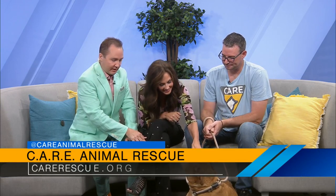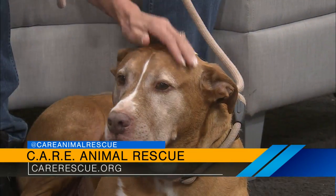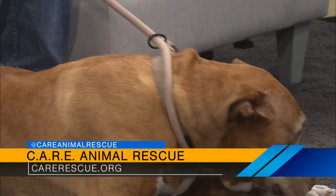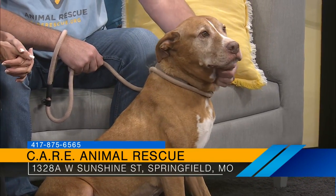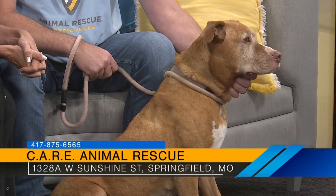So Rob, if somebody wants Max — and how would you not want this amazing sweet baby — how can they get in touch with you? You can email us at carerescue@yahoo.com, reach out through Facebook, or through our website using the contact form. And don't forget, you're going to get a $75 gift card to Pet Supplies Plus to help get his new life underway in style. Thank you Rob, and thank you Max — it's great to meet you!